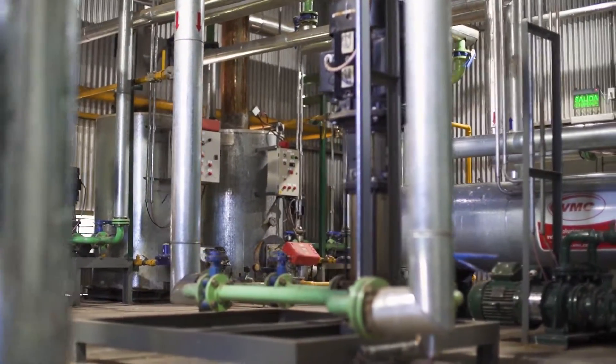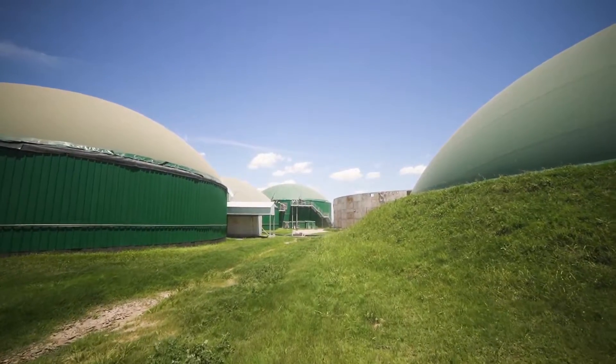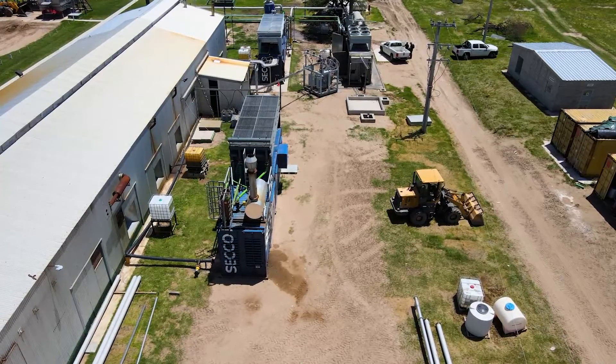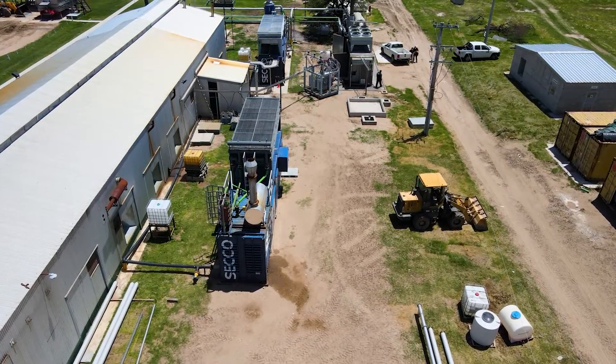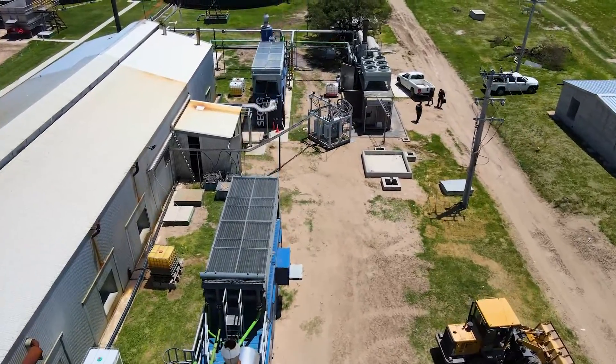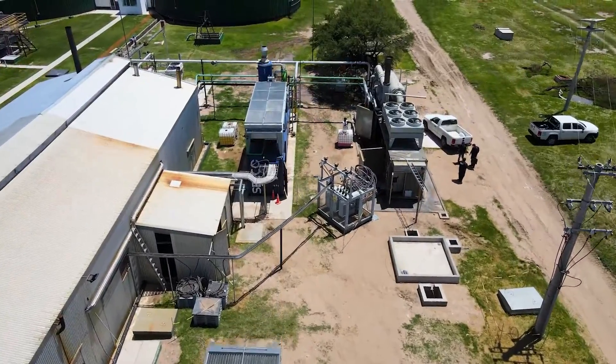The company has a complete sector linked to the generation and distribution of thermal energy, with biogas-fed boilers added. The generated heat is transported by hot water to the different sectors of pig production that require specific temperatures.